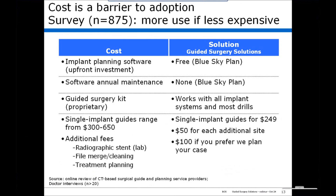When you look at the cost breakdown of currently available systems, first you have the upfront investment in implant planning software, a software annual maintenance charge, a guided surgery kit which is usually proprietary, and the cost of the guides can range from $300 to $650 and up. Additionally, there are fees for a radiographic stent, and if the file has to be merged or cleaned, another charge, and obviously a charge for treatment planning.